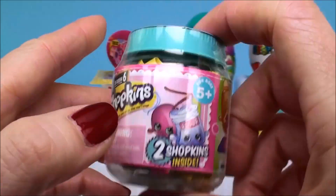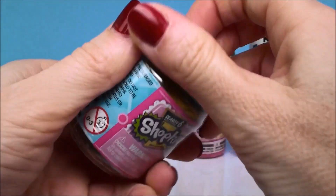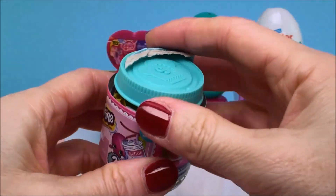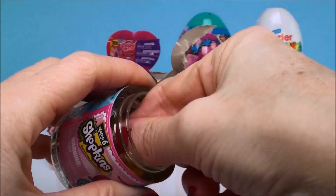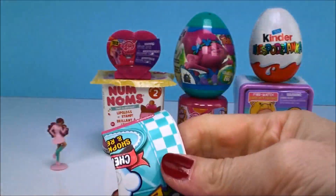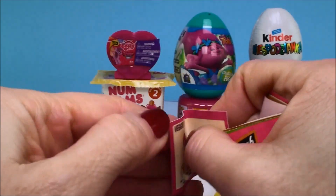Our next surprise is a Season 6 Shopkins — this is the Chef Club Baby Jars. That was a tough one to open, really making me work for my surprises! You pop the cap off and inside comes with two Shopkins and the collector's guide. This also comes with a recipe card — each one comes with one of these.